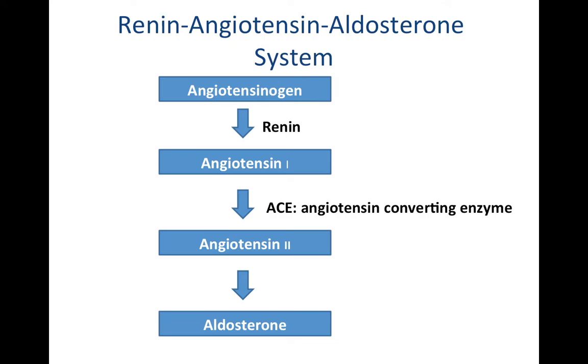Angiotensin-2 in and of itself is a hormone that can do a lot of work and show a big effect when it comes to blood pressure. Another thing it can do is go to your adrenal cortex — specifically the zona glomerulosa in your adrenal glands — and cause the release of a mineralocorticoid called aldosterone.